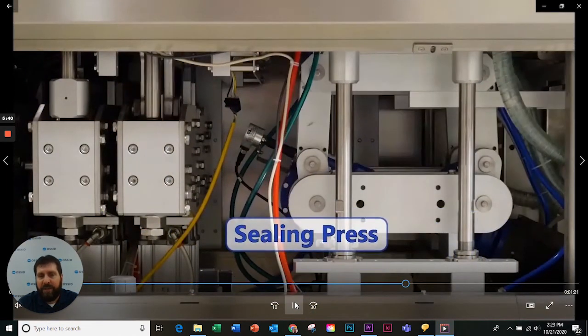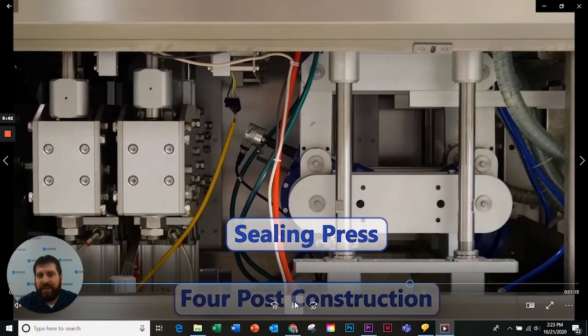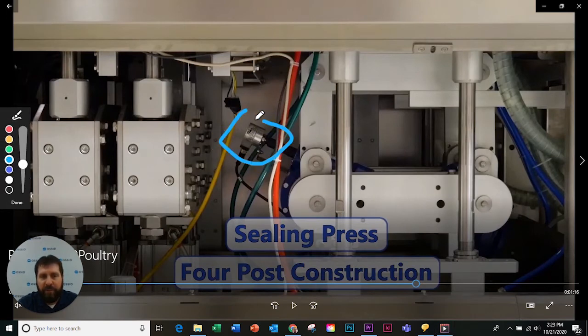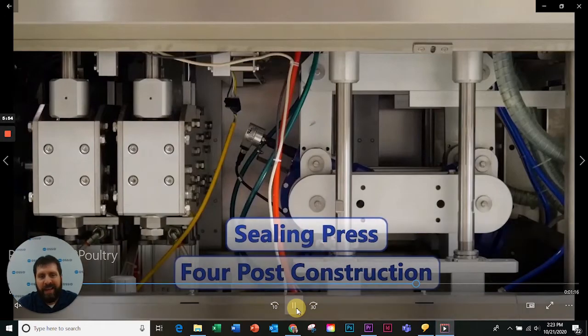The sealing press is also a four-post design with two arms on each side and encoder feedback onto a VFD — the same setup as in forming.